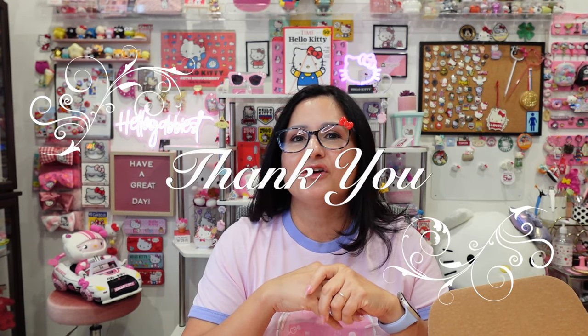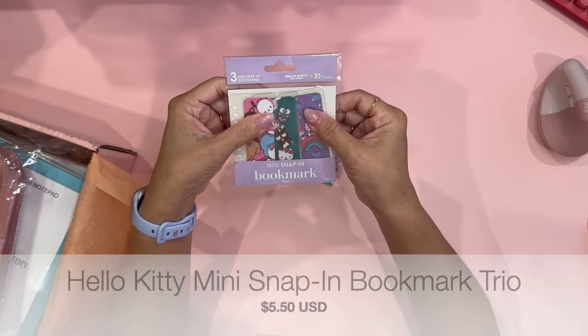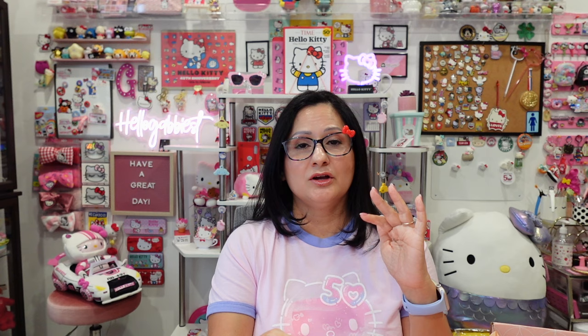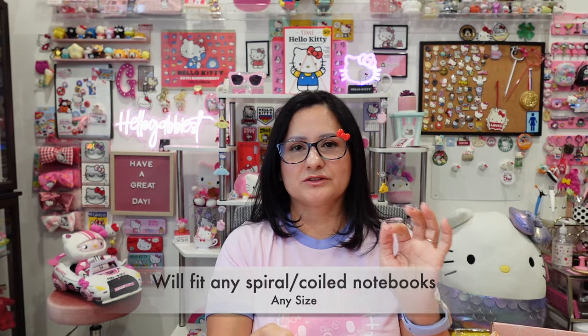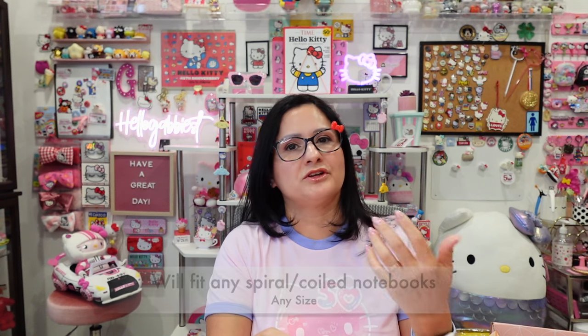So I thank you very much in advance for supporting my channel. This first item is the Hello Kitty bookmark trio. These are the snap-in bookmarks that are used for all of their spiral notebooks. They will fit all of the spiral notebooks whether they're the 7x9 or the A5 size. This is actually the second time that I've ordered these bookmarks because I just can't do without them — I find myself having to use a lot of them.